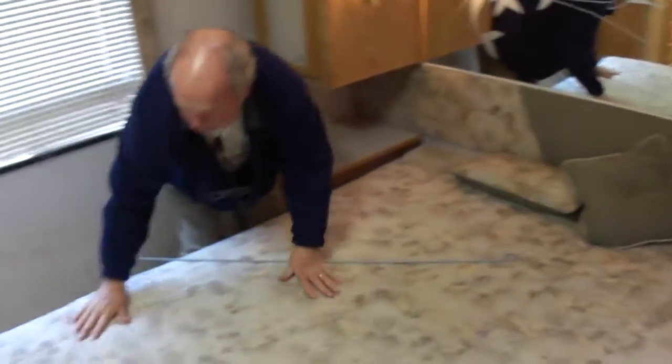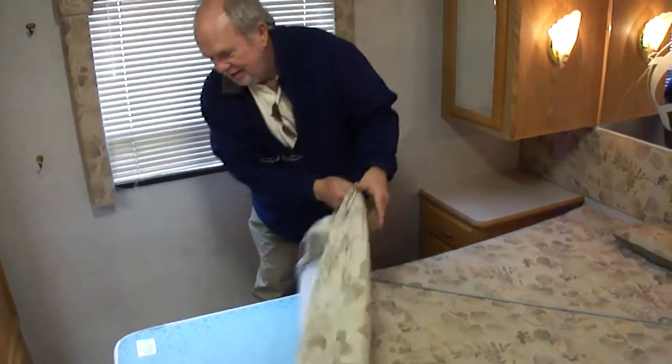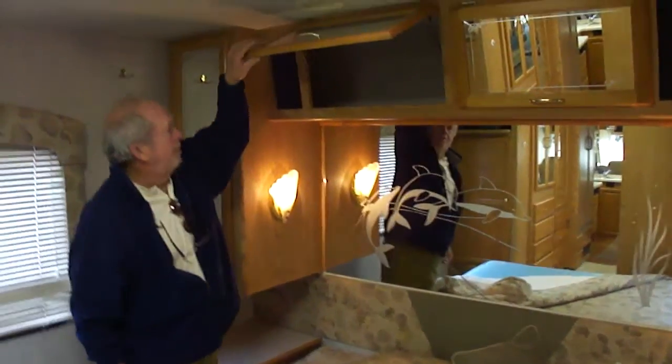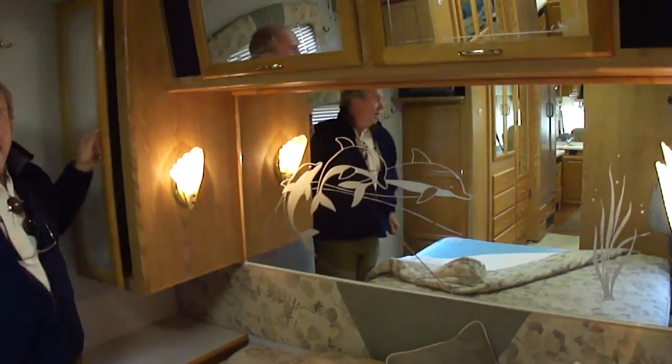Cedar closet — because there's your manufacturer's signature in there. Big, nice bedroom. And a nice mattress. No leaks, folks. No leaks. No leaks.